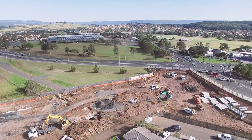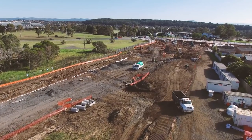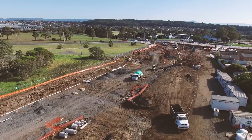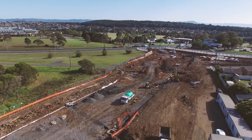The works will require the temporary closure of Addison Street and temporary diversions will be in place in this period. We apologise to the community for any inconvenience this may cause and further information about these closures is available on our website.